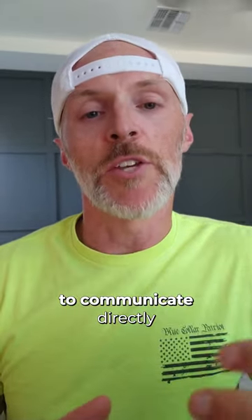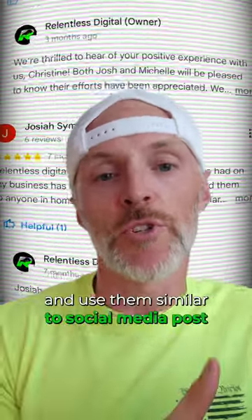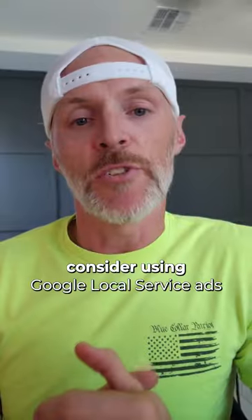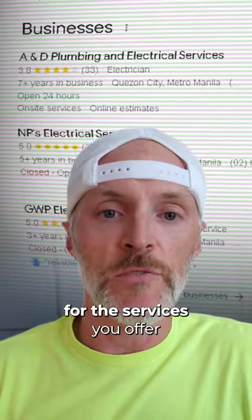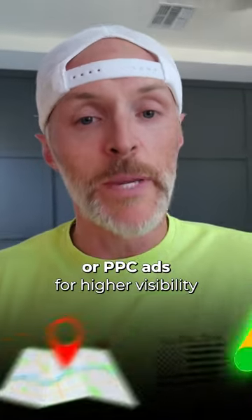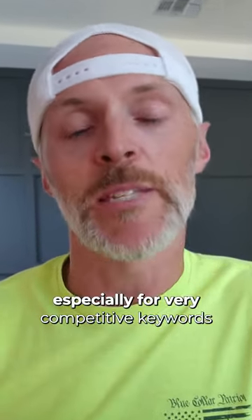Use the post function within GBP to communicate directly with your audience, similar to social media posts. Consider using Google Local Service Ads to appear at the very top of search results for the services you offer in your area. You can also advertise on Google Maps through promoted pins or PPC ads for higher visibility, especially for competitive keywords.